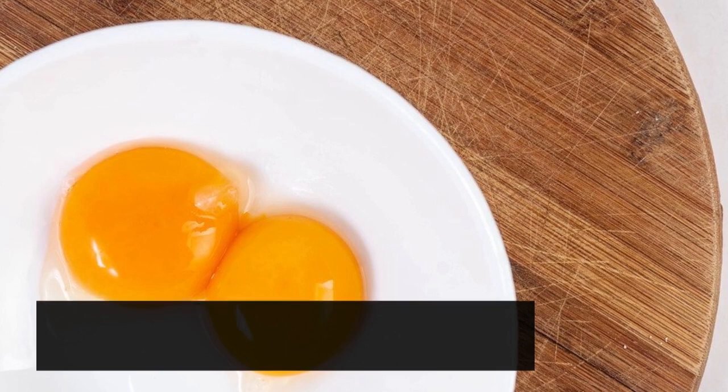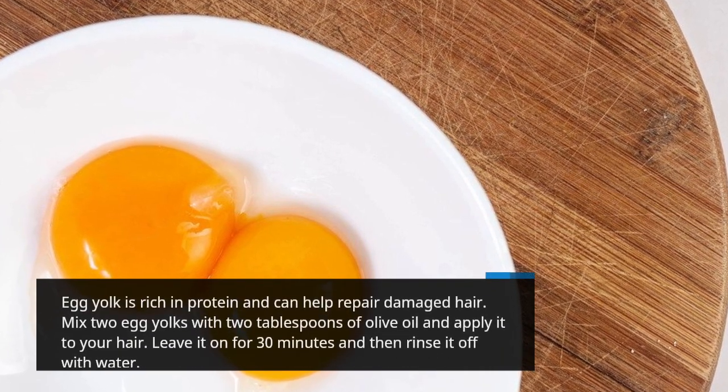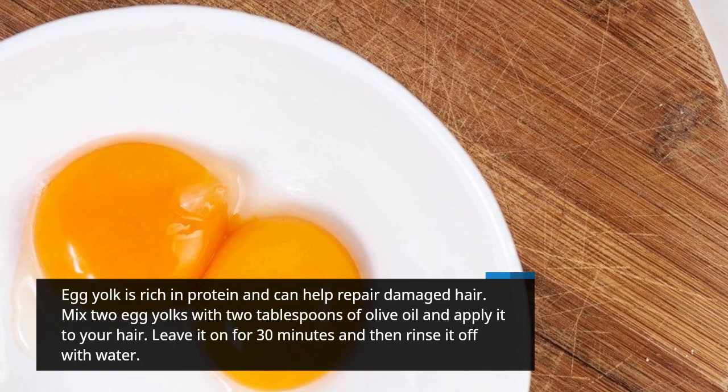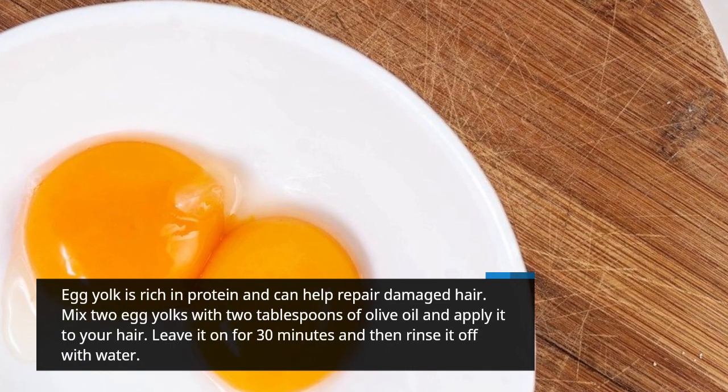Egg yolk is rich in protein and can help repair damaged hair. Mix 2 egg yolks with 2 tablespoons of olive oil and apply it to your hair. Leave it on for 30 minutes and then rinse it off with water.